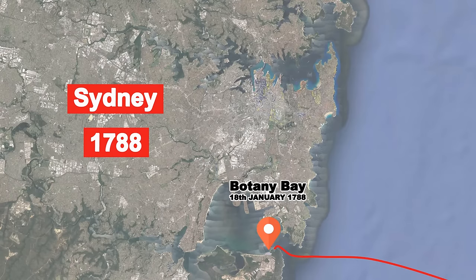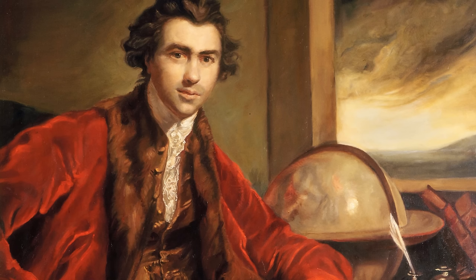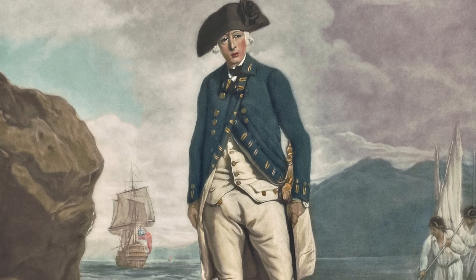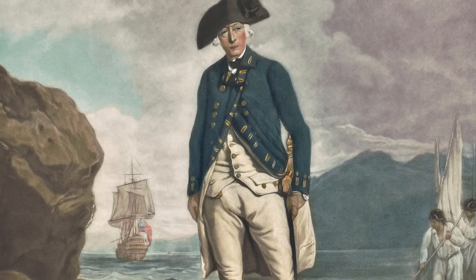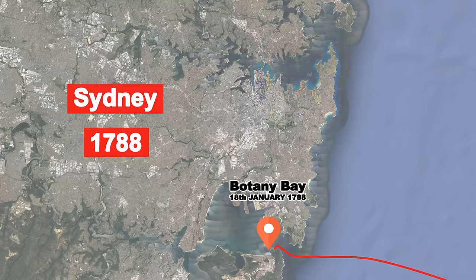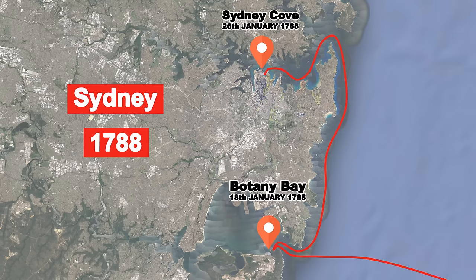On the 18th of January 1788, Captain Arthur Phillip and the ships of the First Fleet sailed into Botany Bay. Botanist Joseph Banks, who visited the bay himself 18 years earlier, suggested that the bay would be the perfect place to set up the new colony. However, when Phillip arrived he deemed the bay's shallow waters, sandy soils and lack of fresh water an unsuitable place to set up camp. So he sailed up the coast through the heads of Port Jackson, where he found Sydney Cove and the tank stream.